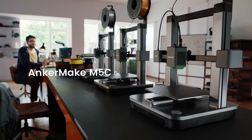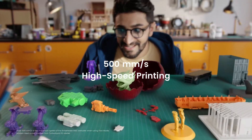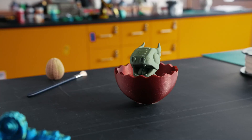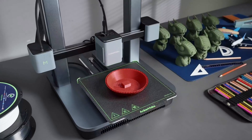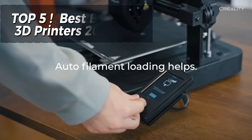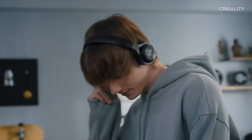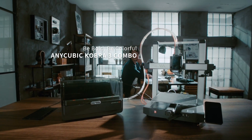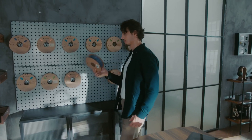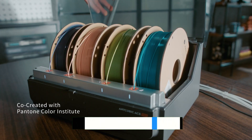Hey there, creators! Welcome back to Consumer Choice, where we dive into the best tech, tips, and tools to fuel your creativity. Are you ready to step into the world of 3D printing but don't know where to start? No worries! In today's video, we're breaking down the top 5 best beginner 3D printers for 2025. These picks are affordable, easy to use, and packed with features to kickstart your 3D printing journey. Want to explore these printers further? Check out the links in the description below for all the details.